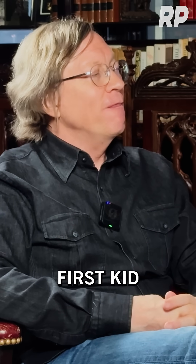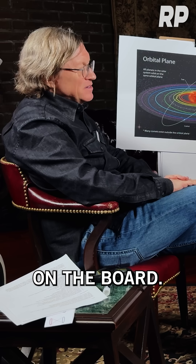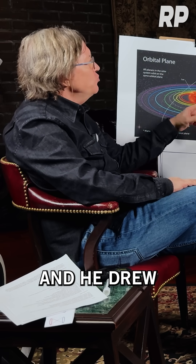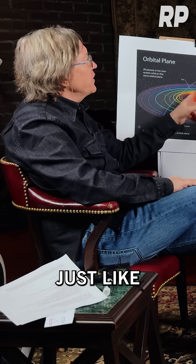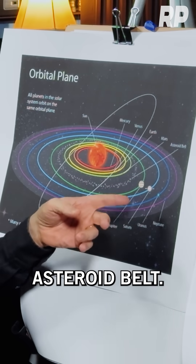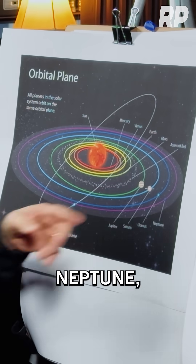The very first kid to ask a question came up to draw on the board. He said, 'I don't understand something, can you explain something to me?' And he drew the solar system just like this: Sun, Mercury, Venus, Earth, Mars, Asteroid Belt, Jupiter, Saturn, Uranus, Neptune.